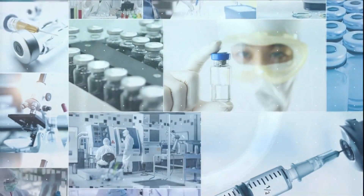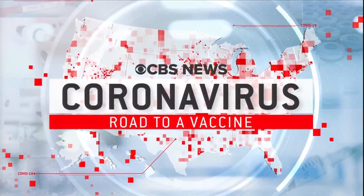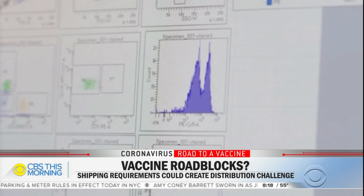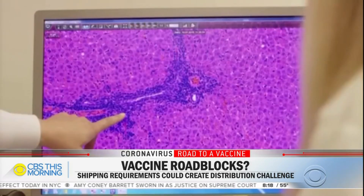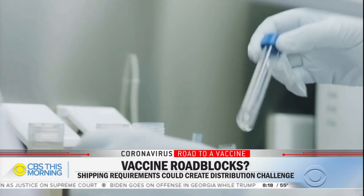In our Road to a Vaccine series, we're looking at whether America is ready for the rollout of a COVID vaccine. This morning, we are showing you the massive distribution challenges that our country faces. The earliest a vaccine is expected to be ready for FDA authorization is the end of November. The CDC has already given states $200 million to prepare for distribution, but will we be able to get the vaccine safely and efficiently to the American people?